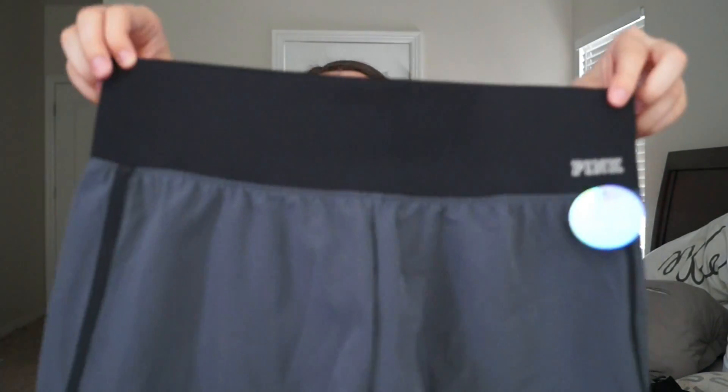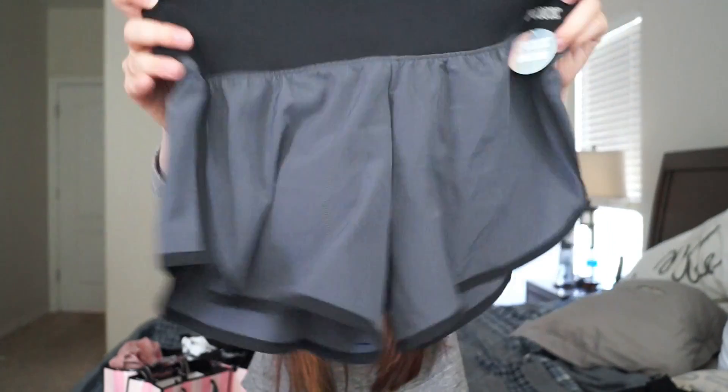Next are these ultimate shorts. I bought these when they were $15 but then they did go semi-annual sale right after. They're super cute athletic shorts — I love the material, they're really lightweight. I actually haven't worn them yet, you can tell the tag is still on. I think I'm going to wear them when I go to California.